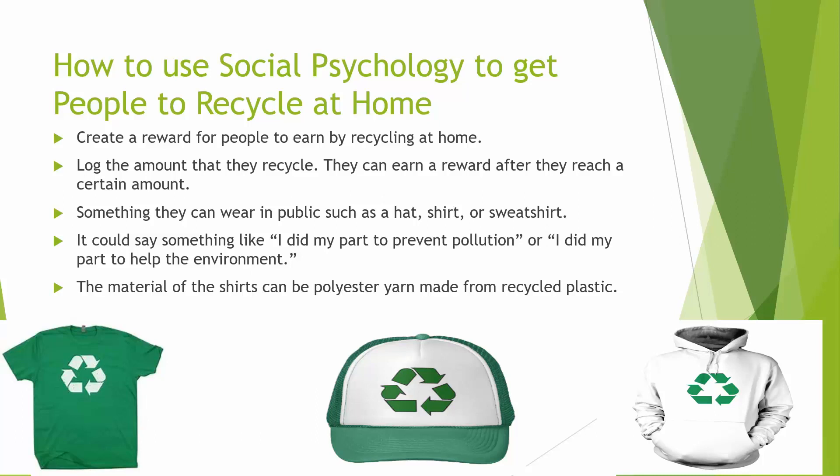How to use social psychology to get people to recycle at home: my idea was to create a reward for people to earn by recycling at home. They could log the amount that they recycle and earn a reward after reaching a certain amount. The reward could be something they could wear in public, like a hat, shirt, or sweatshirt, saying something like 'I did my part to help the environment.' The material of the shirts can be polyester yarn made from recycled plastic — there are actually shirts made from recycled plastic, so that would be a win-win.